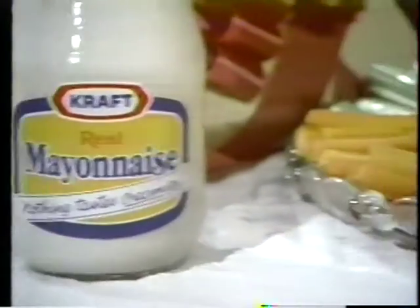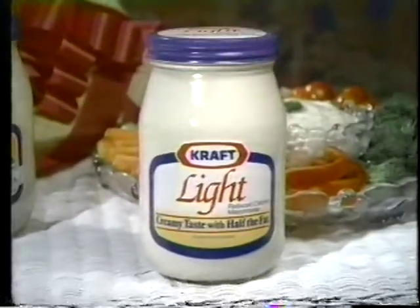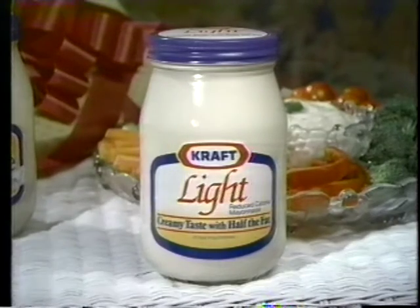Creamy Kraft Real Mayonnaise. And now Kraft Light Reduced Calorie Mayonnaise. Creamy taste with half the fat.